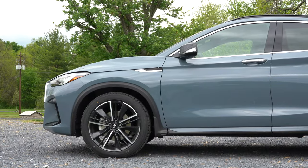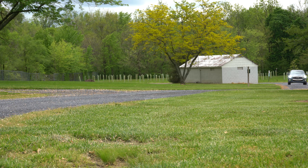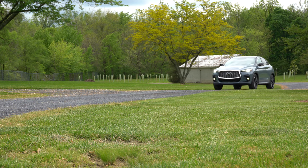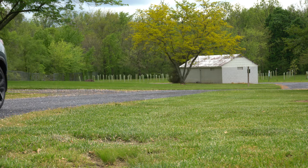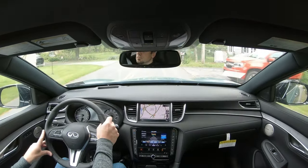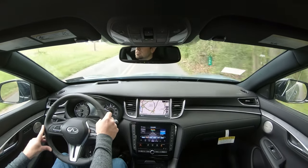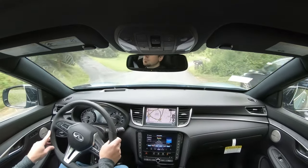Touching on suspension and handling: up front you get a MacPherson strut front suspension; in the back, independent multi-link rear suspension, with front and rear stabilizer bars. Ride quality might be one of the first things I noticed — it's actually dang good. A lot of times smaller SUVs don't offer that ride quality, but the QX55 definitely absorbs Pennsylvania's road imperfections quite nicely. Steering feel is adjustable with driving modes; in Sport mode right now it is a heavier feel — wouldn't mind it a bit heavier, but it is a very noticeable difference when you adjust the drive modes.